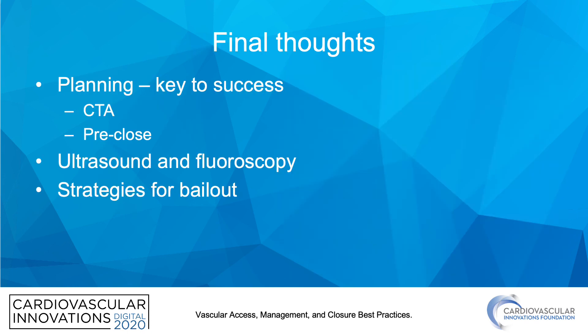In conclusion, planning is key to success: use CTAs for planning, pre-closure devices with the Perclose, and use both ultrasound and fluoroscopy. Always have strategies for bailout in the back of your mind. Thank you, and have a nice day.